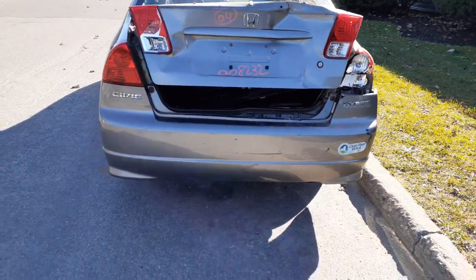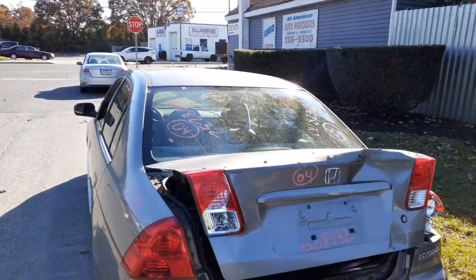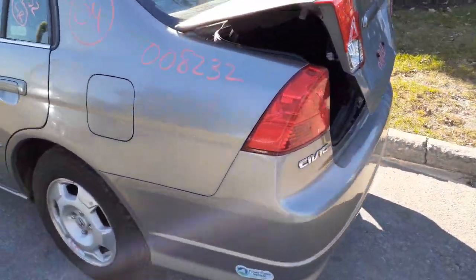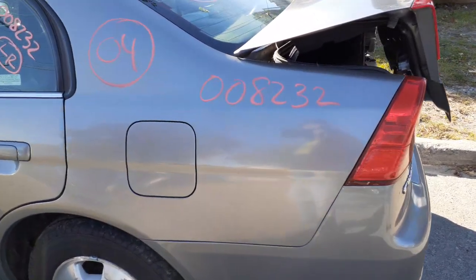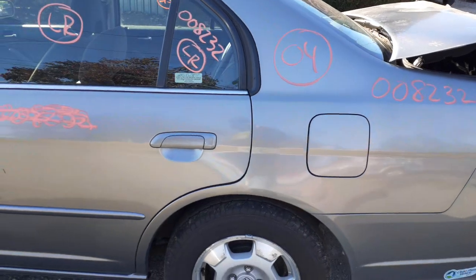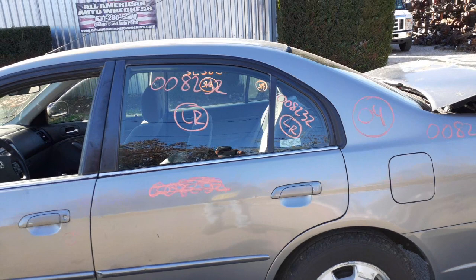Possibly a bumper reinforcement with the bed if it's good, and you got a left rear tail light. You do have the rear glass. I did put in the gas tank door, gas tank cap, and the fuel filler neck.